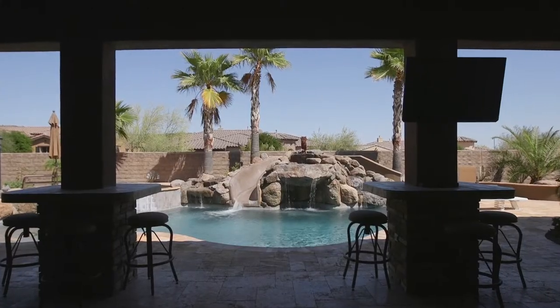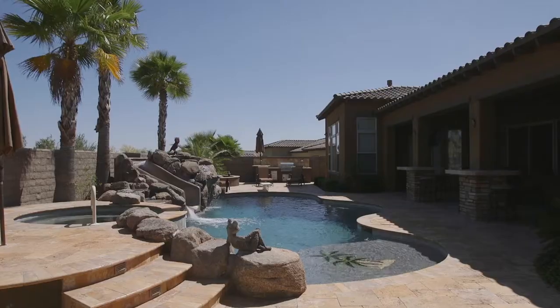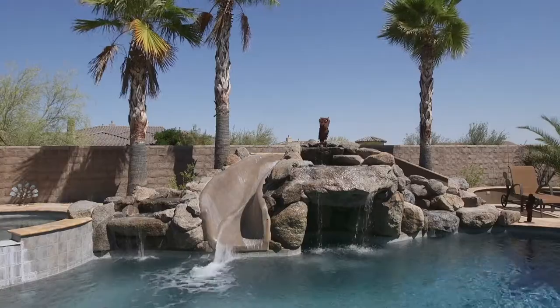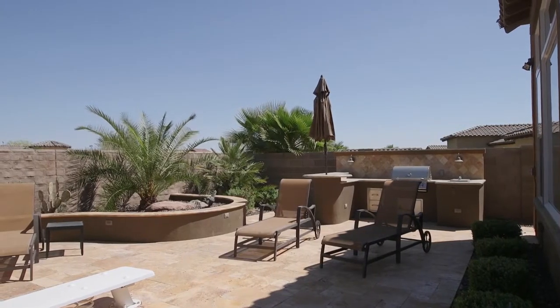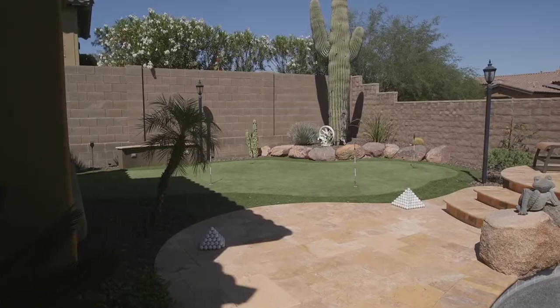The outdoor living is just as impressive as the interior. A large, comfortable covered patio overlooks meticulous landscaping and the sparkling pool, which has a slide, waterfall, gazebo, and a separate spa area. The custom built-in barbecue provides ample seating and entertaining, plus a private putting green for the up-and-coming golf enthusiast.